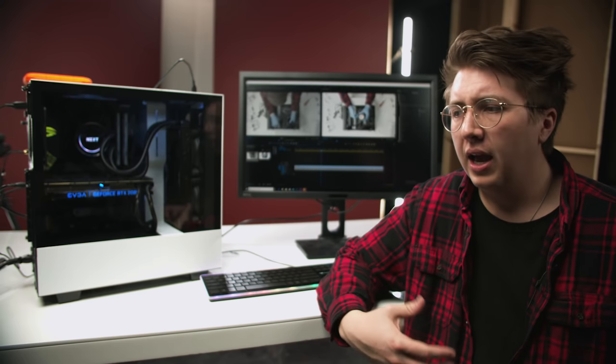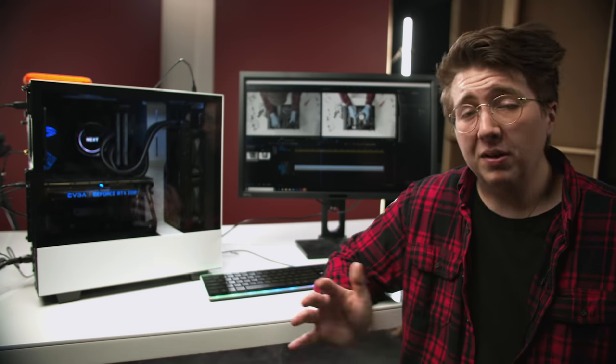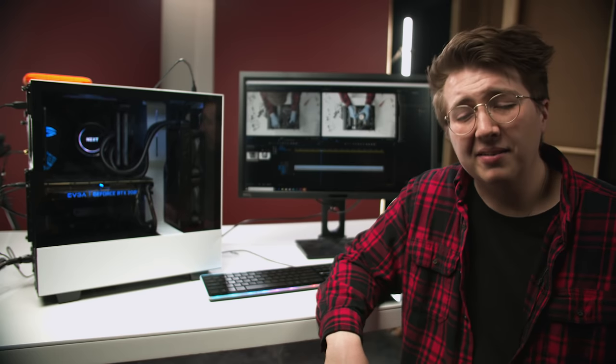I hope this video helped you out and maybe pushed you a little towards the realm of building your own PC. If you have any questions make sure to let me know in the comments — if you want to roast me for something I did wrong, that's totally fine, it was a long build so I probably made a mistake somewhere. Make sure to like and subscribe to our channel for more awesome content like this.